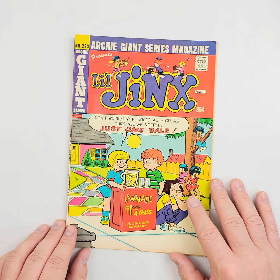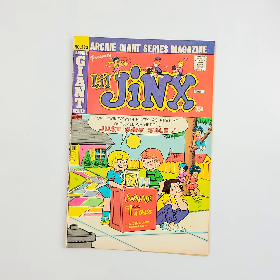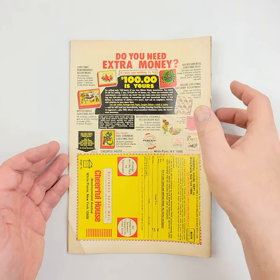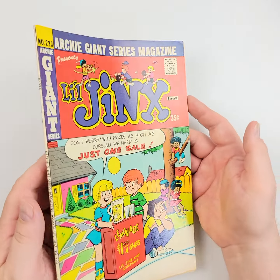We're going to do it again with number 223. There's a little Jinx in there from 1974. We'll flip it over on the back so you can see. Looks like a little bit of a dog ear on that one, but we'll check that out in a moment.